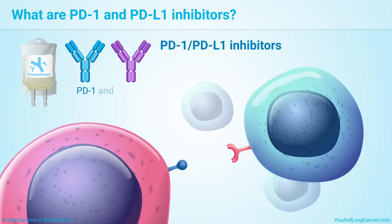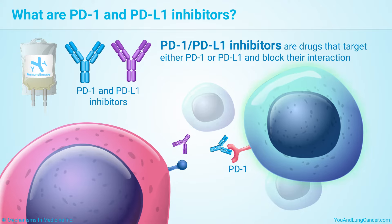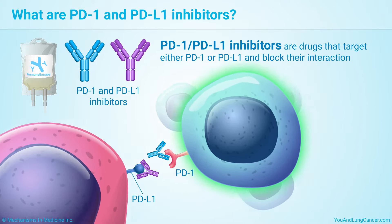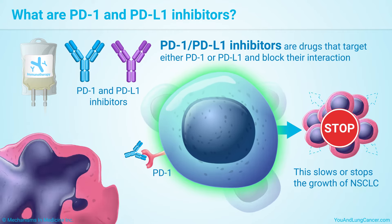PD-1 and PD-L1 inhibitors are drugs that target either PD-1 or PD-L1 and block their interaction. This slows or stops the growth of non-small cell lung cancer.